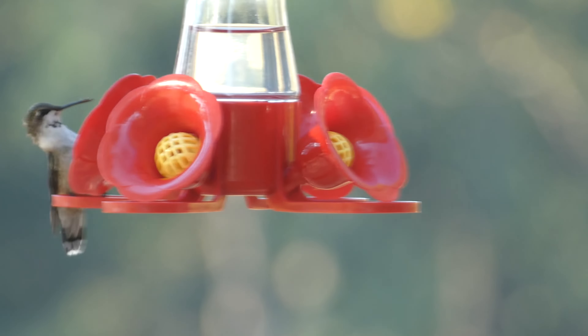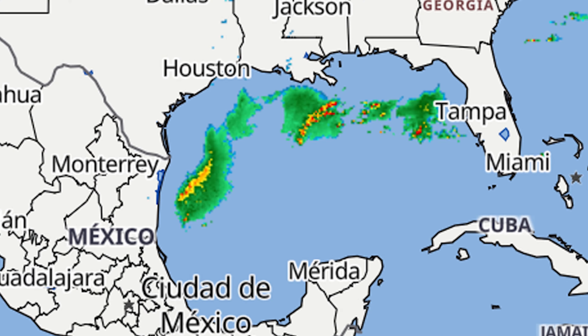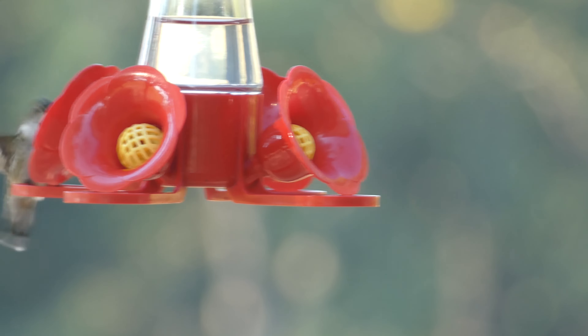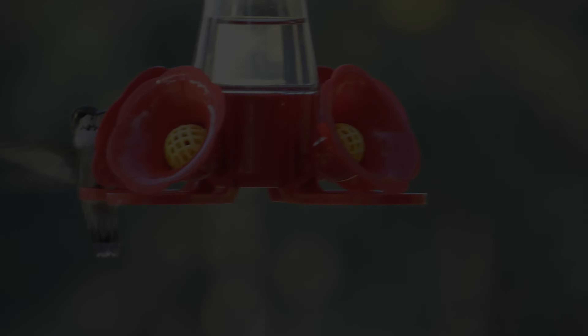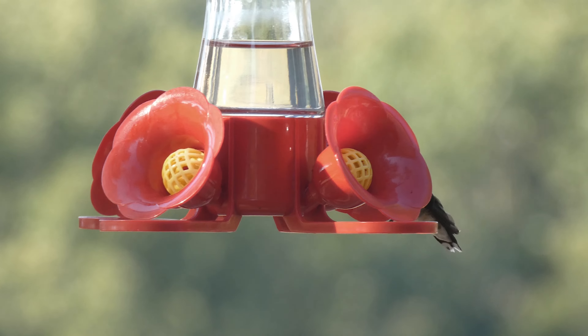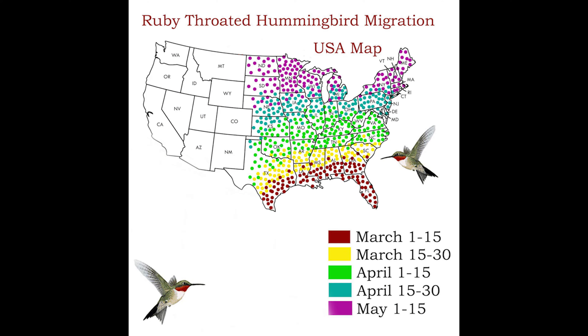Let's talk about migration, beginning with spring migration. Ruby-throats begin migrating to the Gulf Coast of the United States usually in late February or early March and will continue to do so well into April and maybe even May. The earliest birds to arrive — usually males — may wind up breeding in the very northern portions of their range, but it can take weeks or even a couple of months for them to get there. Take a look at this graphic. You can see how these birds move slowly on their trip northward — they may be in Texas around the beginning of March, but it may be May before they reach Canada.